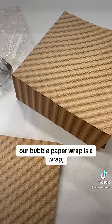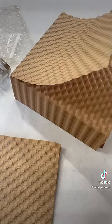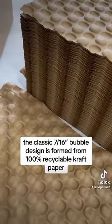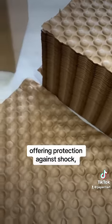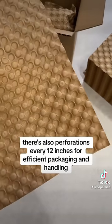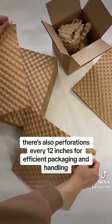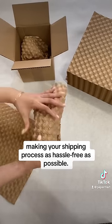Our bubble paper wrap is a wrap, cushion, and void fill alternative to traditional air bubble film. The classic 7/16" bubble design is formed from 100% recyclable craft paper, offering protection against shock, vibration, and abrasion while in transit. There are also perforations every 12 inches for efficient packaging and handling, making your shipping process as hassle-free as possible.